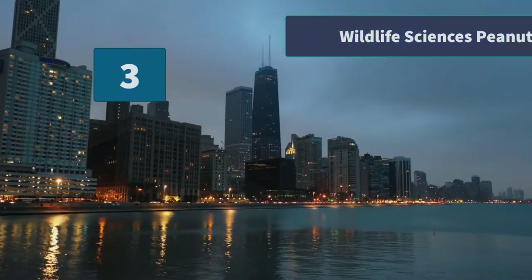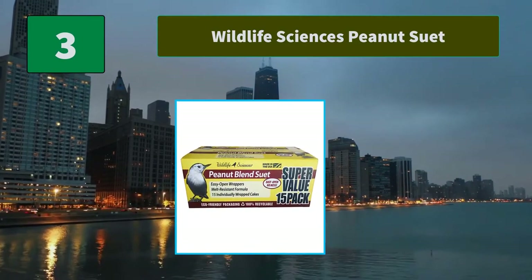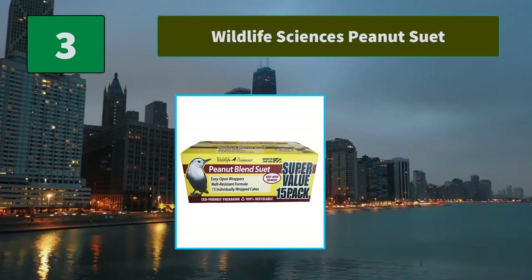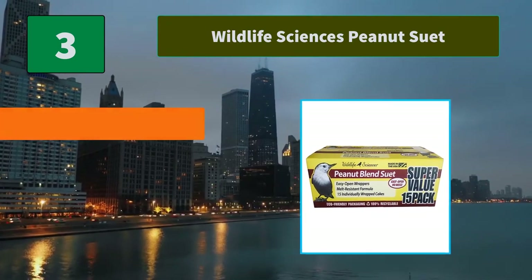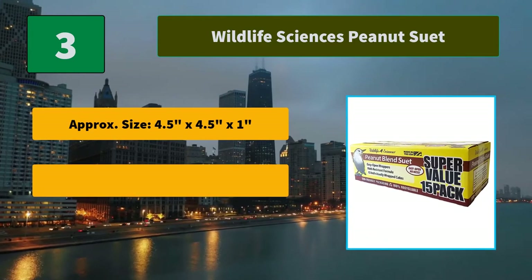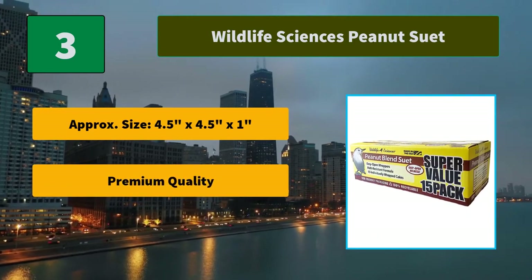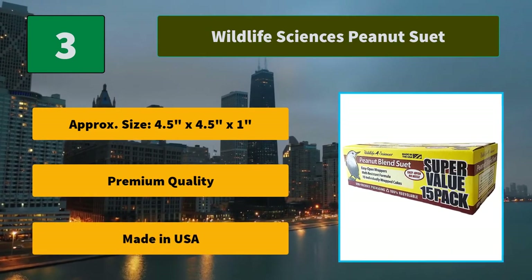Number 3: Wildlife Sciences Peanut Suet. Contains 20 10.5-ounce melt-resistant suet cakes, peanuts, peanut flavoring, assorted flavoring, and processed grain byproducts. Main features: approximately 4.5 inches by 4.5 inches by 1 inch, premium quality, made in USA.